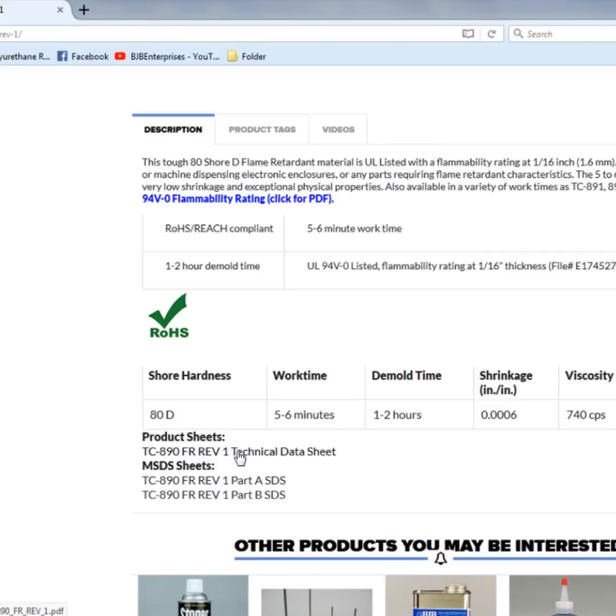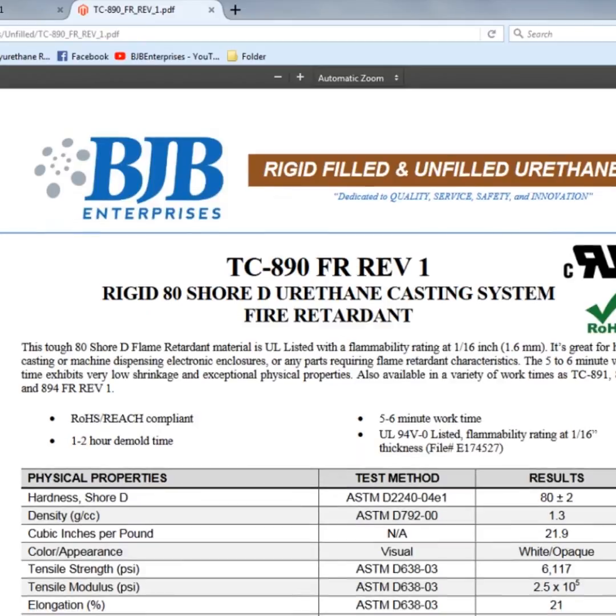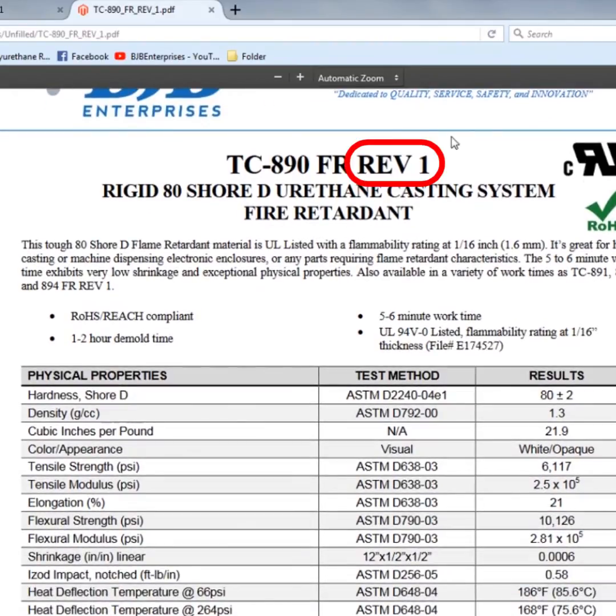So to be upfront and honest with our customer base, we let them know we made a modification and help guide them through the transition with either tech help or samples. Keeping the name but adding a revision number helps end users track changes in their own records and specifications.